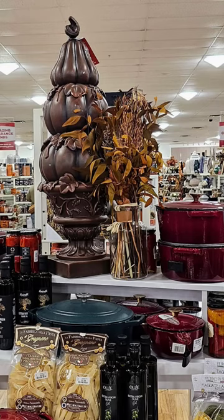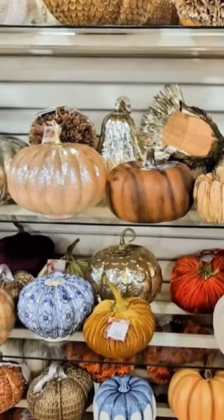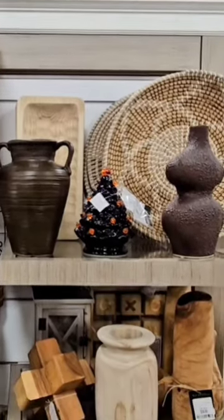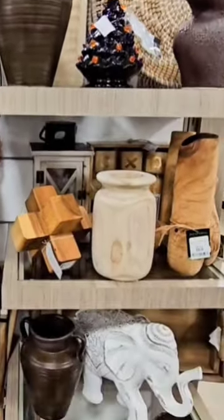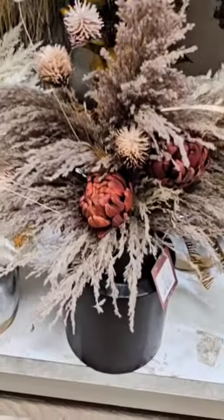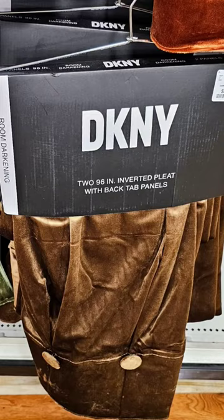I stopped by HomeGoods to check out their fall home decor. I picked up a beautiful pair of brown velvet curtains. You'll see them at the end, but if you want to see more of this tour, click the link in the comment section or stop by my YouTube channel.